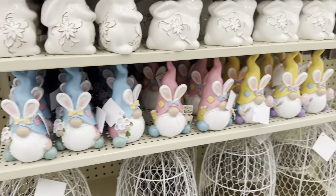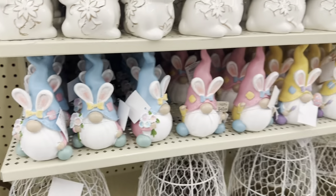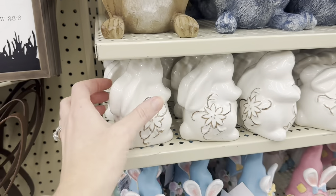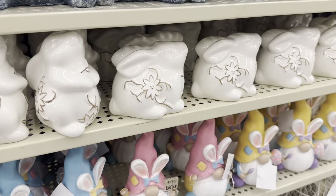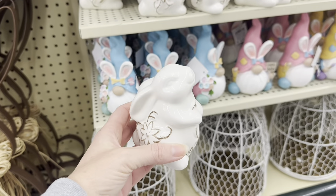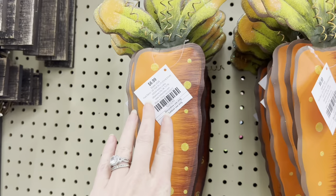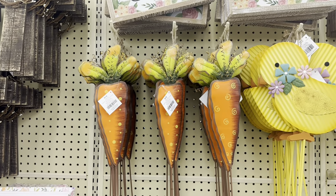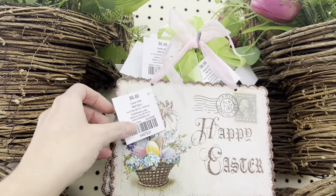And then more little gnomes, $5.99 — they've got little red ears on. This little bunny is adorable — you have this pose and then one where she's laying down, $4.49. And look at these carrot yard stakes — $6.99, they are a really good size. Pop those into a planter on your front porch. Happy Easter, $6.49 — it's like a little metal sign.